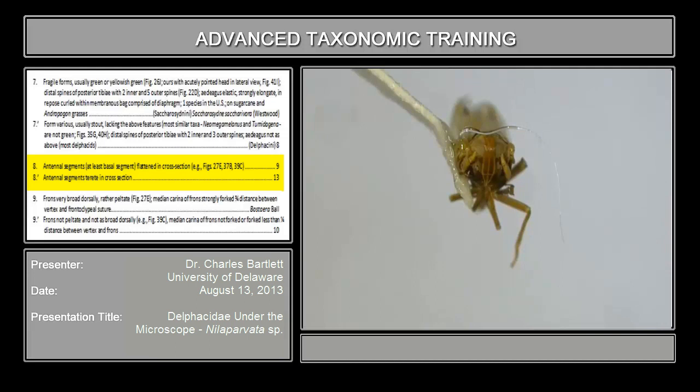Couplet 8 asks about whether the antennae are terete or flattened. Here is one antenna, here is the other, and these antennae are terete — they're rounded in cross-section. They are not flattened at all like we saw in Perkinsiella. That sends us to couplet number 13.